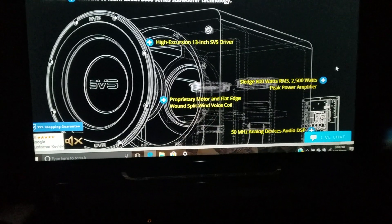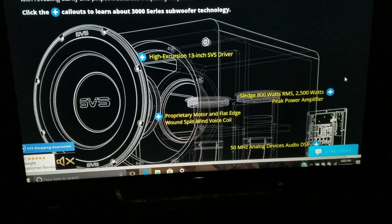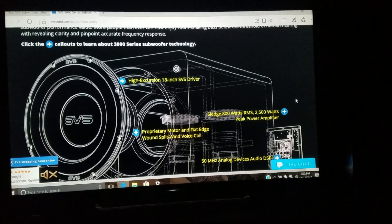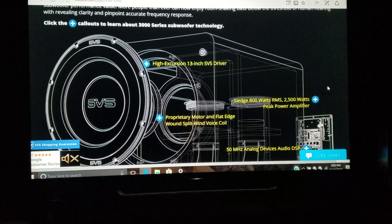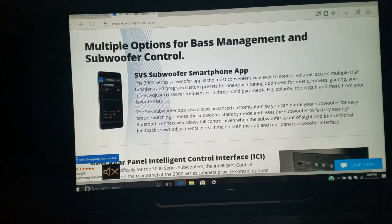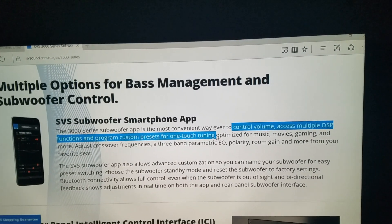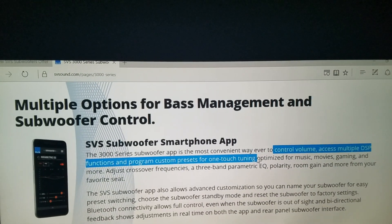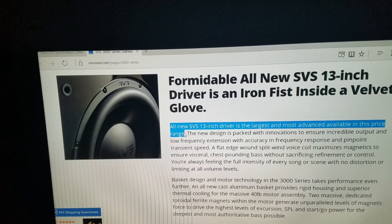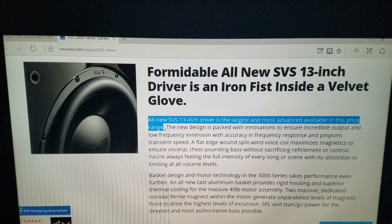I truly have to say, I would believe this to be the highest-performing subwoofer at this price point possible for home theater. SVS claims that more people than ever can now enjoy room-shaking bass below the threshold of human hearing with revealing clarity and pinpoint-accurate frequency response. Right out of the box, it's the first subwoofer at that price point that you can truly use a smartphone app with — control volume, access multiple DSP functions, and program custom presets for one-touch tuning — but also has old-school usability. With their first 13-inch driver, SVS claims it to be the largest and most advanced available at this price range.